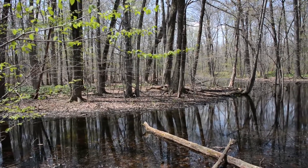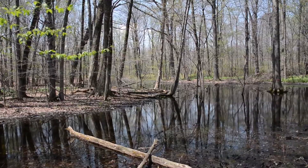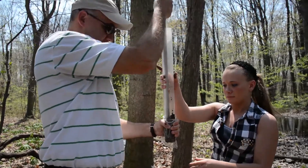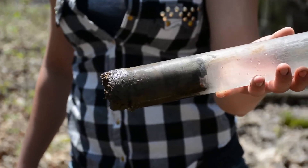Ohio State Mansfield has some of the largest wetlands in Ohio, so it's important to monitor those. I was able to work with Dr. Costa, a geology professor here, on studying the soils and water content of the wetlands on campus.